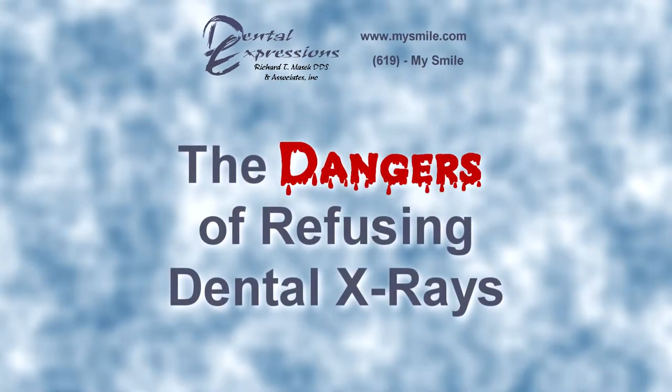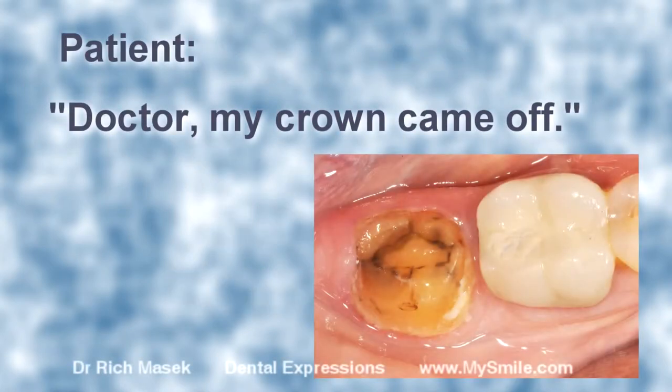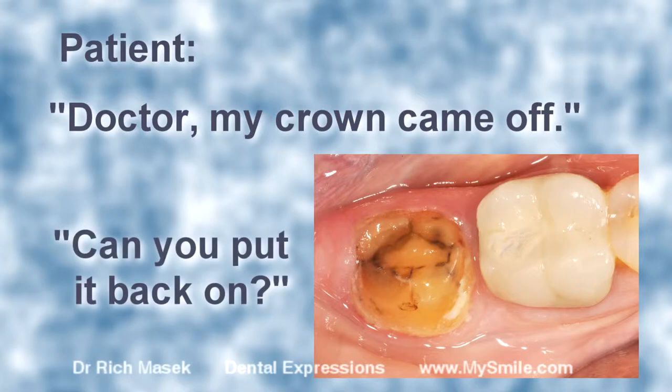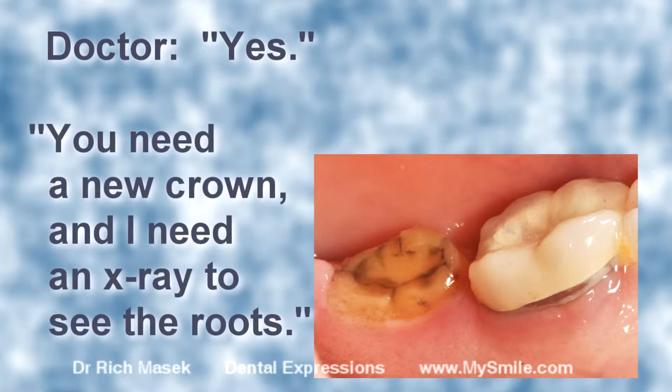The Dangers of Refusing Dental X-rays. Doctor, my crown came off. Can you put it back on? Yes, but the tooth is too short. You need a new crown, and I need an x-ray to see the roots.